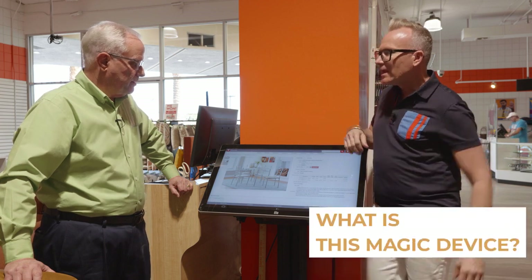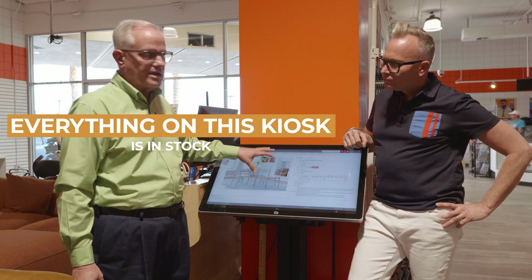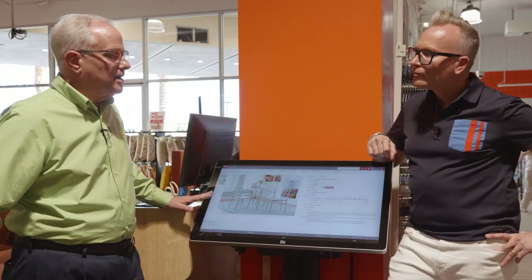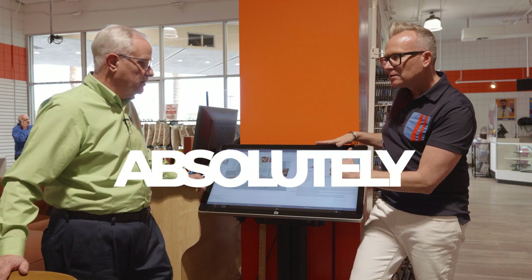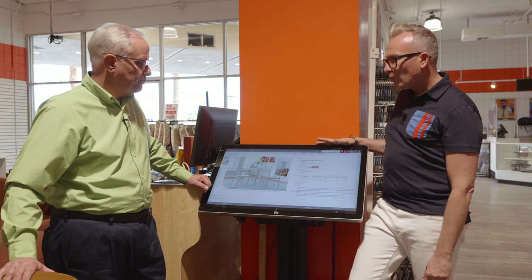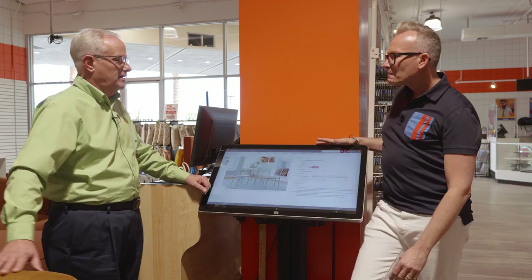What is this magic device and how are your customers using it? We recognize that we're never going to have everything someone wants — there are going to be things they need in a specific color or whatever it may be. So we have a kiosk in our stores. Everything on this kiosk is currently in stock at the vendor. If I order it today and it's in stock, how soon might it arrive? Typically it'll be here in a week — the longest usually would be two weeks. And you can special order through this kiosk with the same low Revivals pricing at no extra charge. I don't think I've seen that in another retailer before. There are thousands of pieces of furniture loaded into this device.